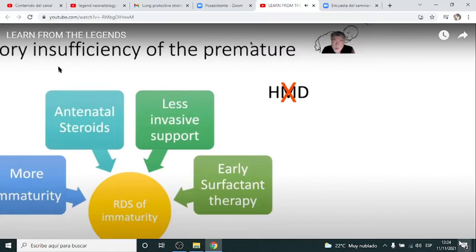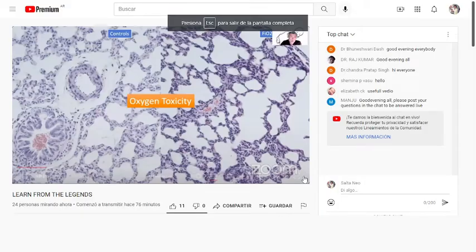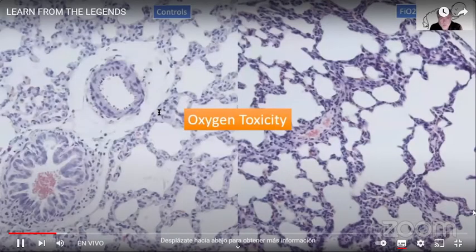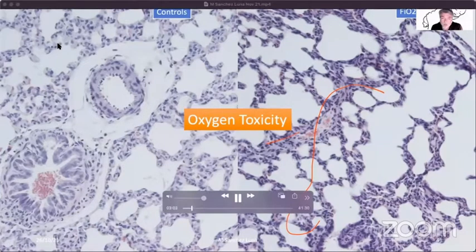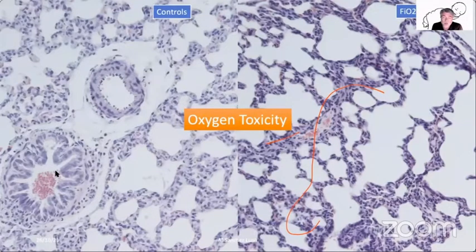In this slide, you can see on your left-hand side a control group of newborn rats breathing air during 21 days. On your right-hand side, you can see the lungs of newborn rats breathing oxygen at 60% concentration during 21 days. You can see how the lungs are very damaged with a lot of simplification of the air spaces, resembling the lung of babies with bronchopulmonary dysplasia. Controlling oxygen is extremely important from the very beginning after delivery.